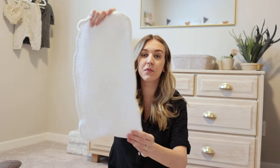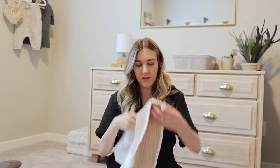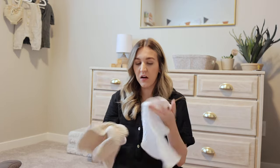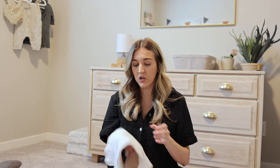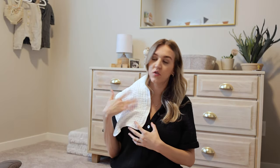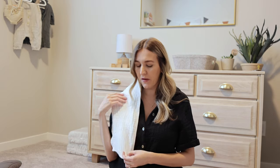Moving on to blankets, swaddles, and burp cloths. These are from Amazon — from my registry, someone got them for me. I got the white ones and the tan ones, and I have a whole bunch throughout the house. They're so easy to wash, they're soft, and they fit perfectly over the shoulder. When he was a newborn I would always do this, and now he's been spitting up a lot too, especially when I burp him.